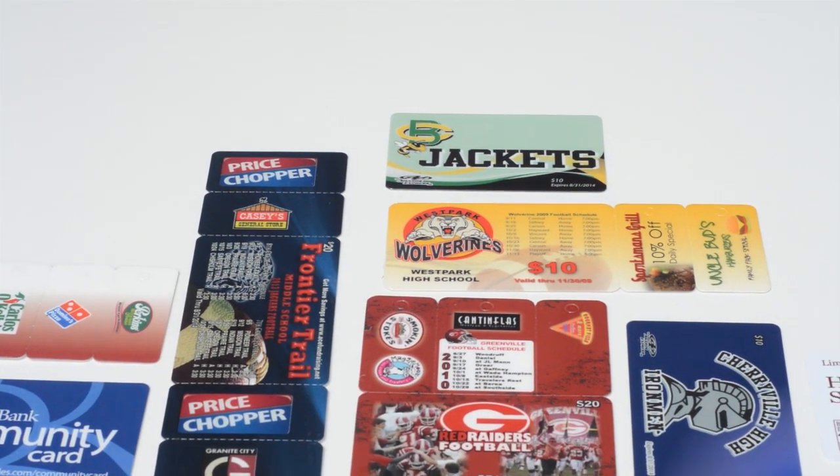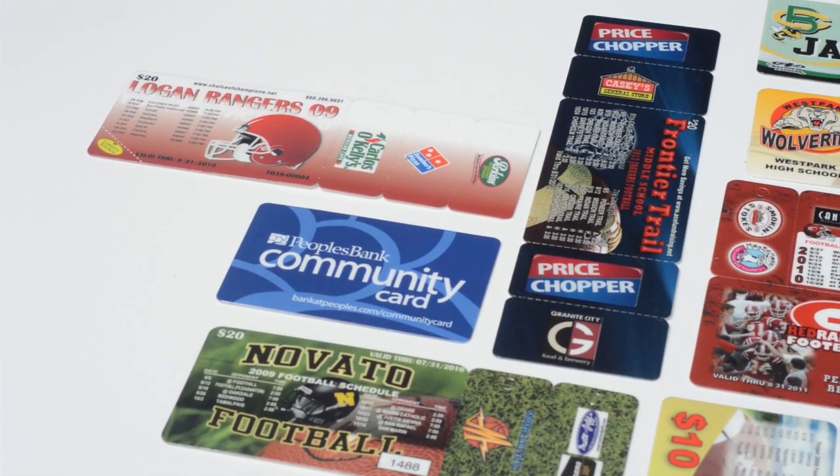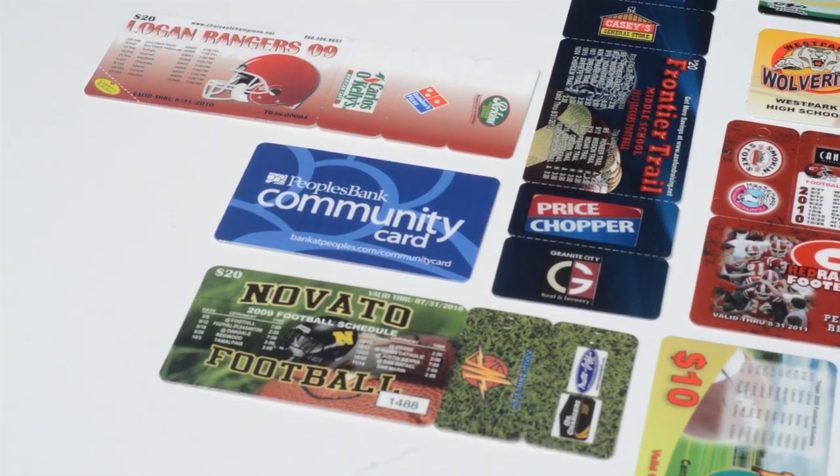Local stores, restaurants and sponsors usually enjoy free advertising, increased traffic and increased profits.